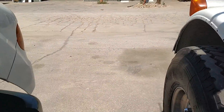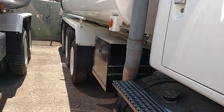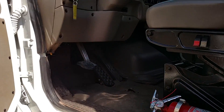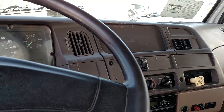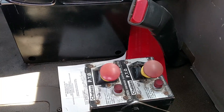We'll take a look inside the cab and show you around real quick. The PTOs are located in here in the cab as well — they're Chelsea hot-shift PTOs.